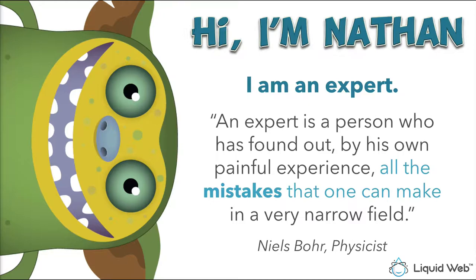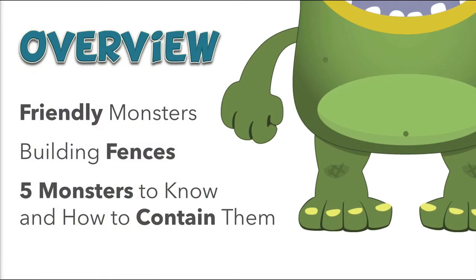I've made all the mistakes when it comes to allowing clients to run roughshod over my business. As a result of that painful experience, I've developed systems and processes that really help keep problem clients contained. Here's what we'll cover: the concept of friendly monsters, how to build fences — systems and processes — to protect you from those monsters, and finally, five different monsters you need to know and how to contain them.